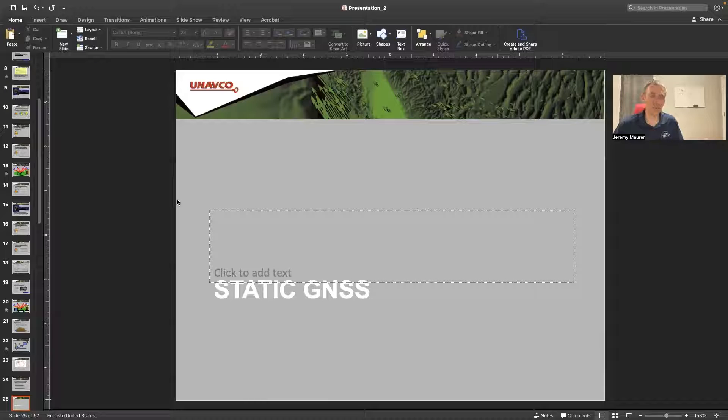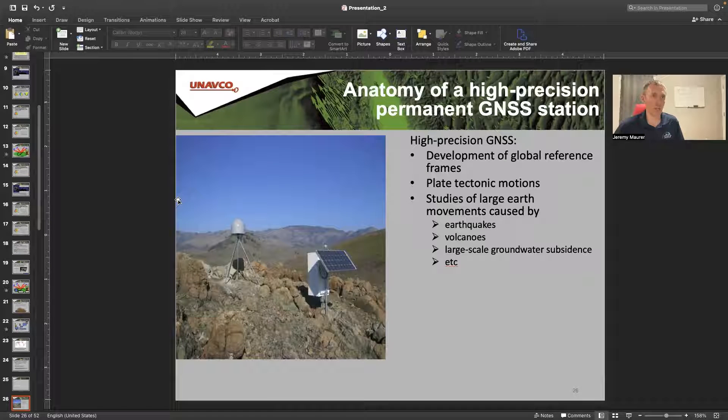We're going to transition into specific surveying applications of GNSS. The first is static GNSS, where we get high-precision measurements. This is used in the development of global reference frames, tracking plate tectonic motions, and studying large earth movements caused by earthquakes, volcanoes, and groundwater subsidence. GPS velocities are used quite a lot in my own research to study things like faulting and crustal mechanics.